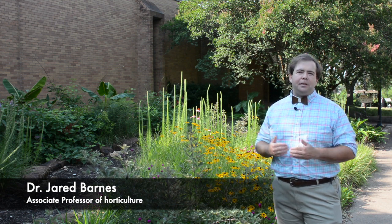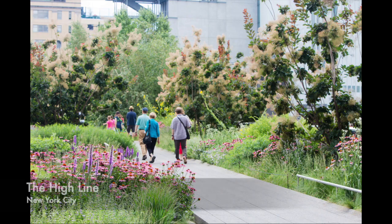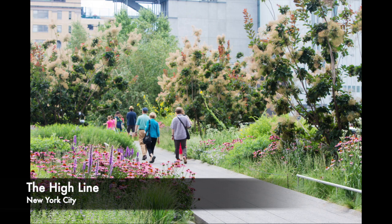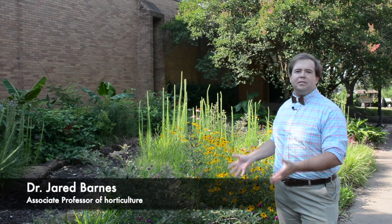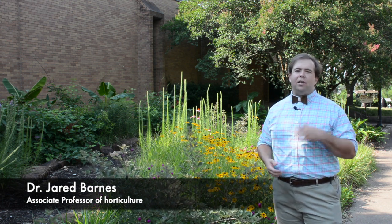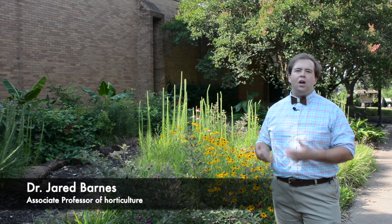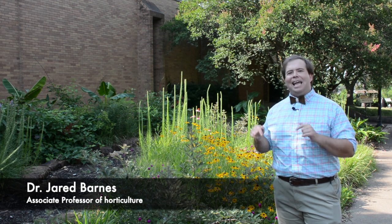There have been naturalistic planting designs done, for example, in Chicago at the Lurie Garden. Also the High Line in New York, which has become one of New York's most visited sites. Part of the reason why is because people love seeing this naturalistic style of planting in the middle of a city. There are other cities too, like Philadelphia, Houston, and Denver, where you've seen models of this approach. What we're trying to do here at SFA is figure out how you do this in the southeast.